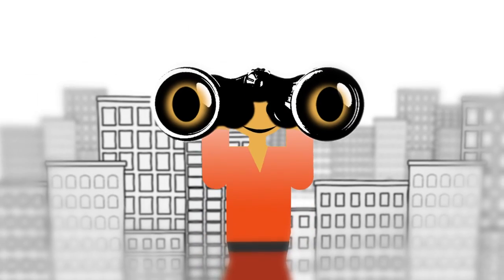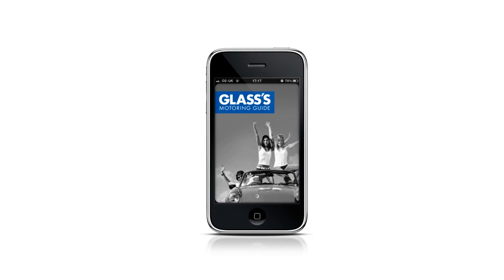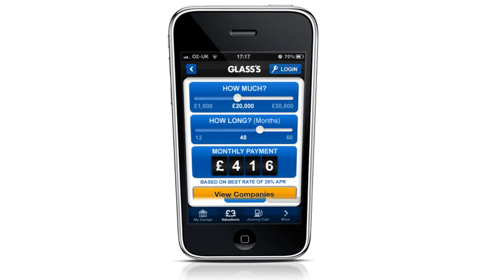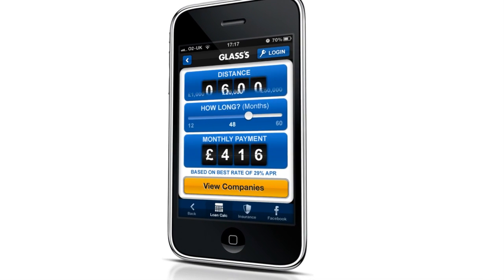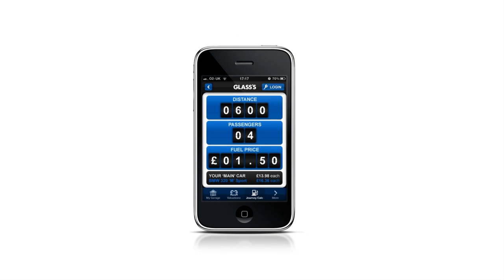Or, if you spot the car of your dreams next time you're out and about, Glass's app valuations give you on the spot advice. The app includes multiple car comparison, a finance calculator, and even a journey calculator, so you can split a trip's cost between your passengers.